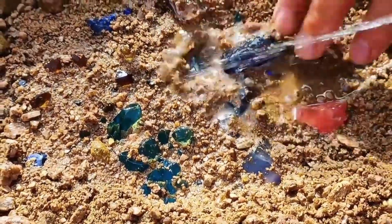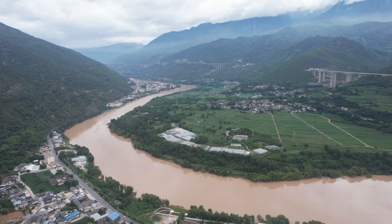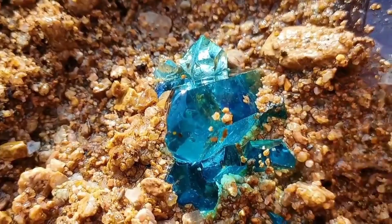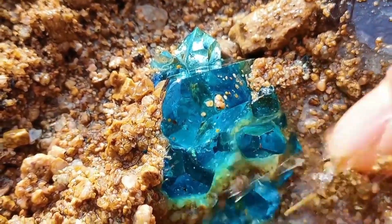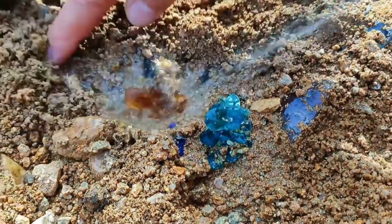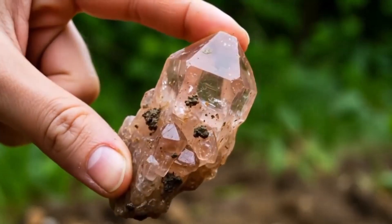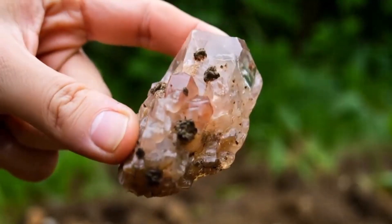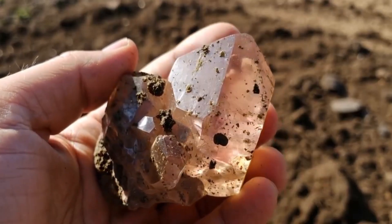The best places to begin are the forgotten edges of the land — riverbanks, eroded hillsides, dry creek beds. These places are nature's conveyor belts, revealing layer after layer of what lies beneath. Rain and wind wear away the Earth like time's own fingers, peeling back soil, lifting loose stones, and sometimes exposing crystals that sparkle just a little too brightly to ignore.